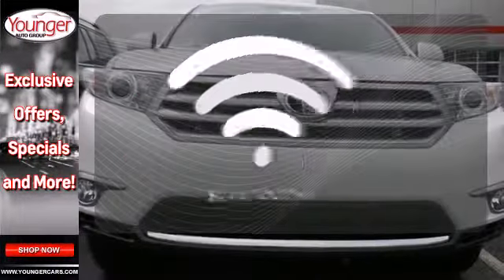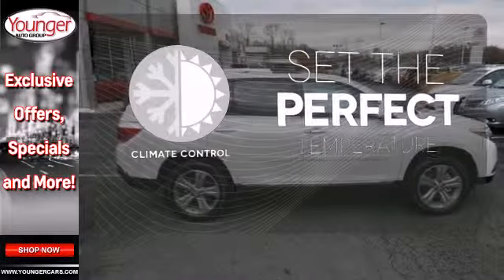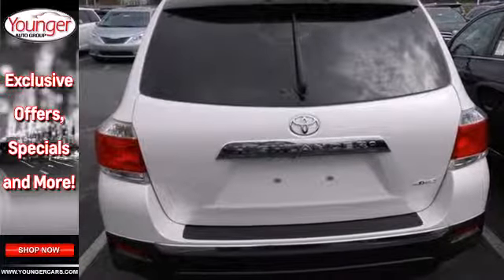Keep your hands on the wheel and eyes on the road with Bluetooth. The climate control lets you set the temperature exactly where you want it. Come and see this ample family vehicle today.